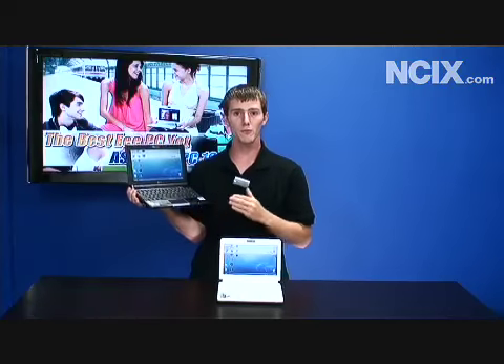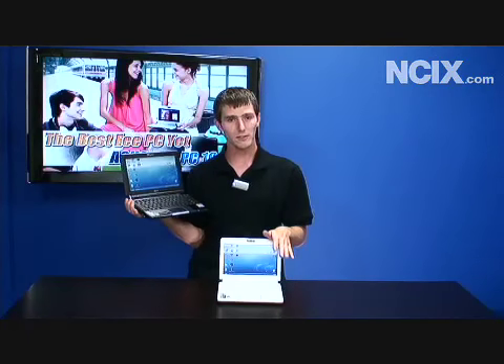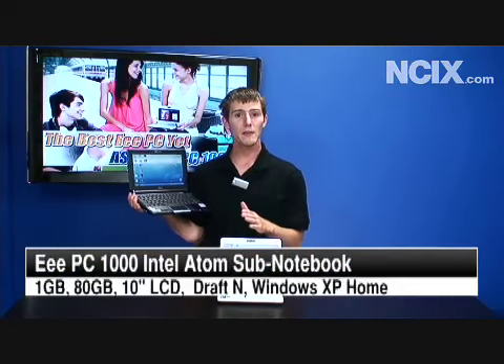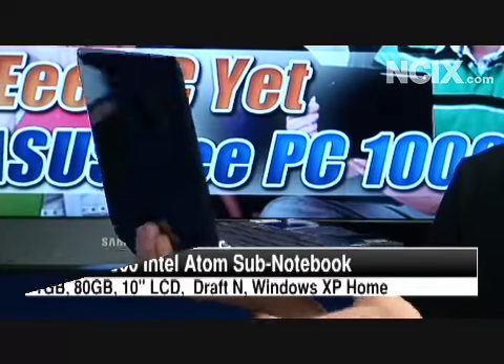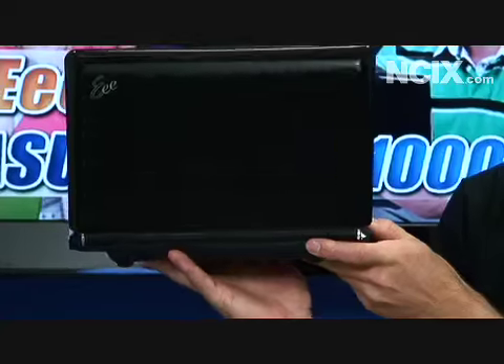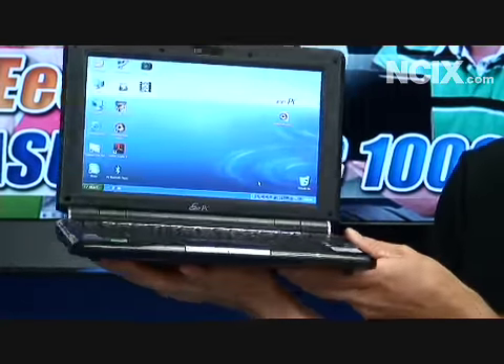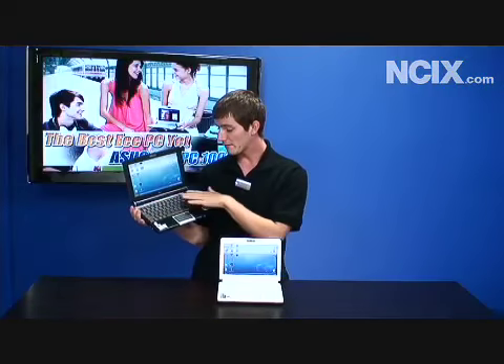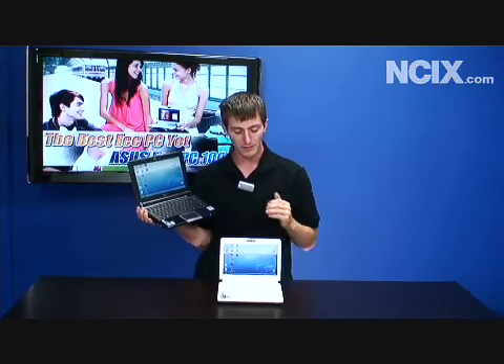We've got the Eee PC 1000 here today, and we're going to compare it a little bit to its little sibling, the 901. Basically, they both have the Intel Atom processor, and they both have wireless N because these notebooks are too small for an optical drive. However, it does have a couple huge advantages over the 901: a 10-inch screen which is a lot brighter, a much larger keyboard, and 80 gigs of storage compared to only 12 gigs in the Eee PC 901.